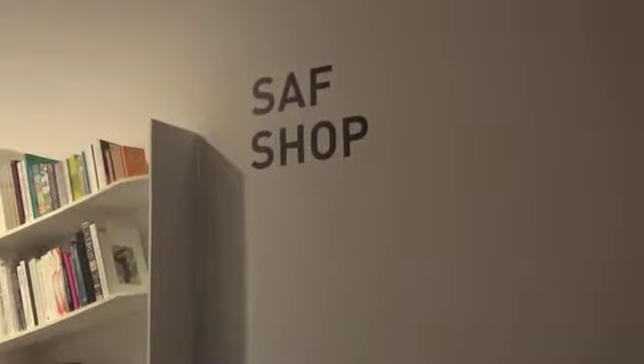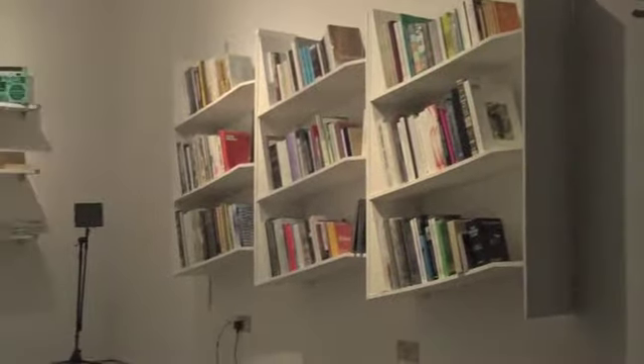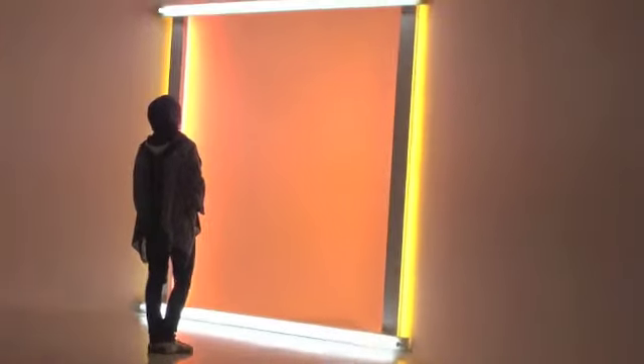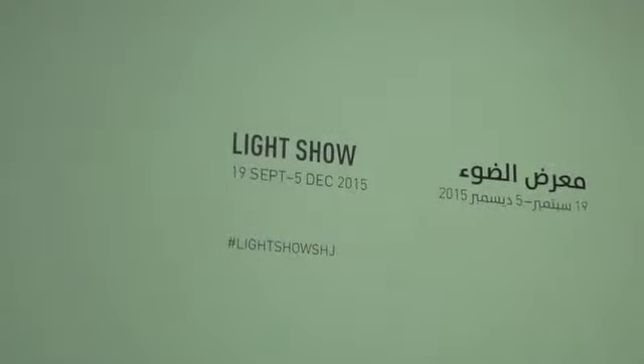The exhibition includes a library containing information about the foundation and previous light shows. It will remain open till the 22nd of December. This is Jananne Aldemere reporting from Channel 360.